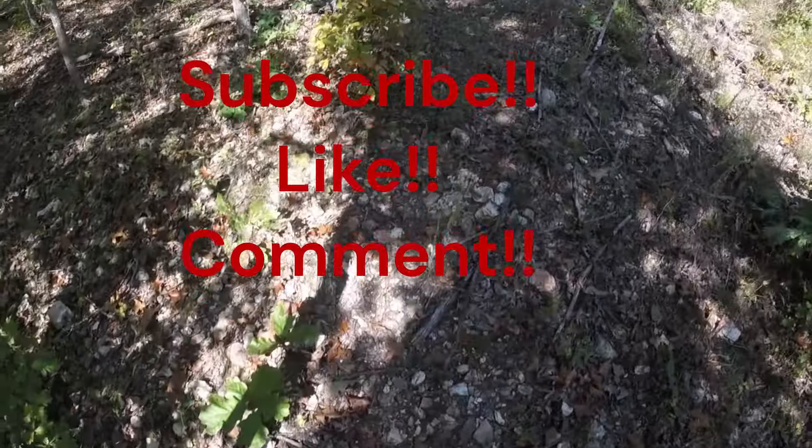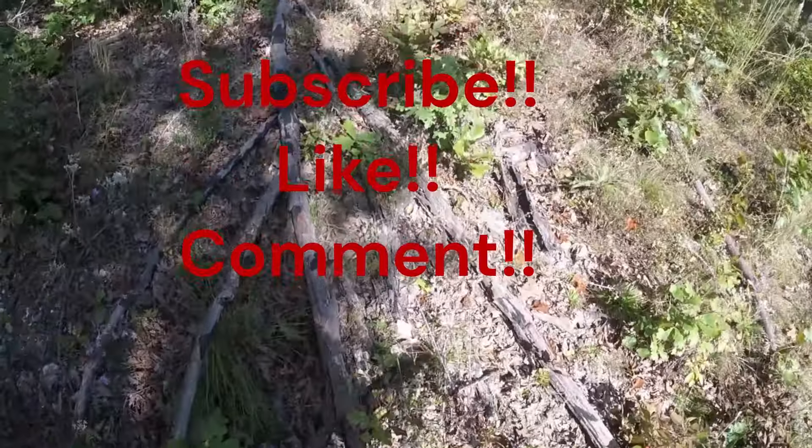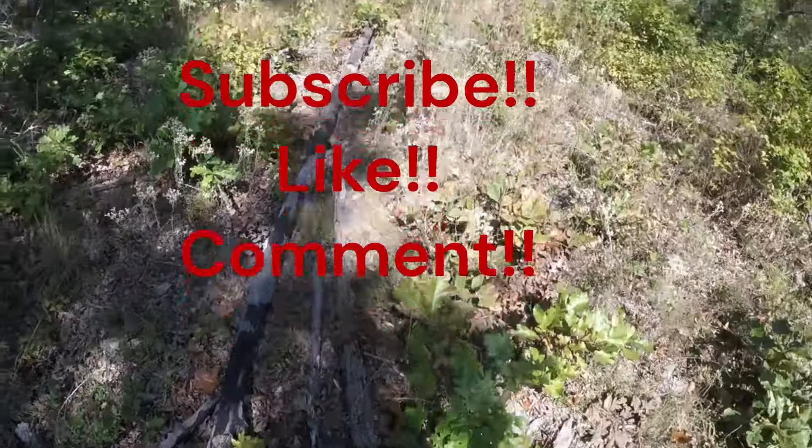Please like, comment, and subscribe — seriously, subscribe, that's really what I need help with. Let me know if you have any questions, comments, or any advice.